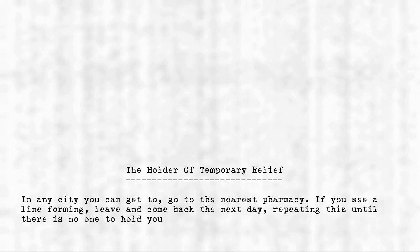The Holder of Temporary Relief. In any city you can get to, go to the nearest pharmacy. If you see a line forming, leave and come back the next day, repeating this until there is no one to hold you up.